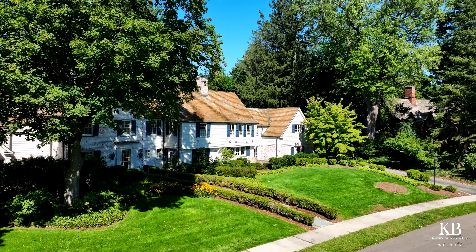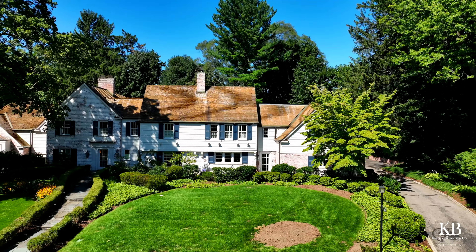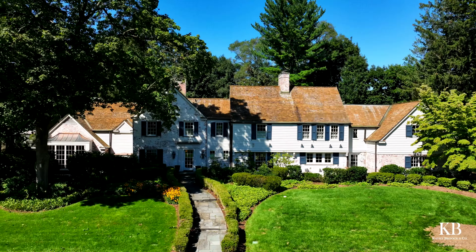Hi, it's Kathy. Welcome to 1023 Yarmouth. This landmark home in Bloomfield Village is something you're not going to want to miss. It's perched above Yarmouth on this double-wide lot.